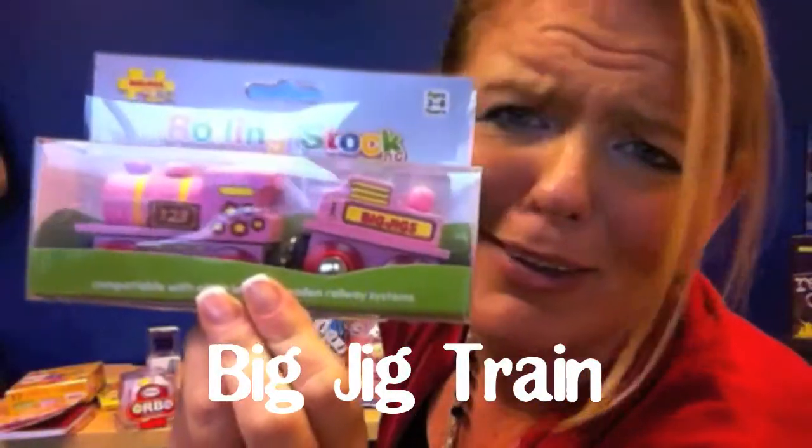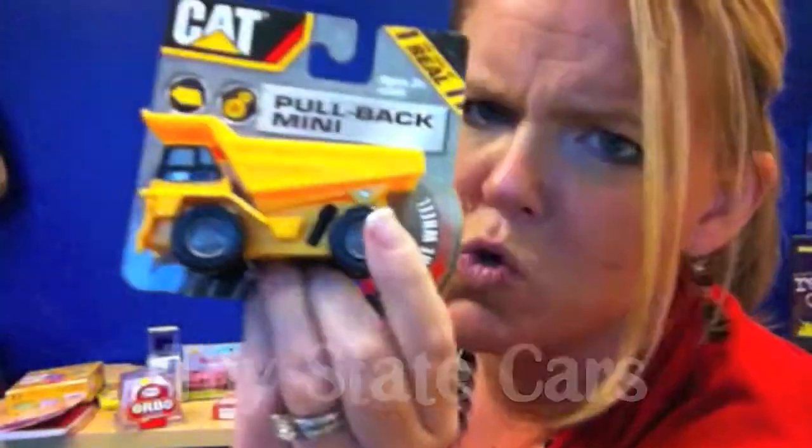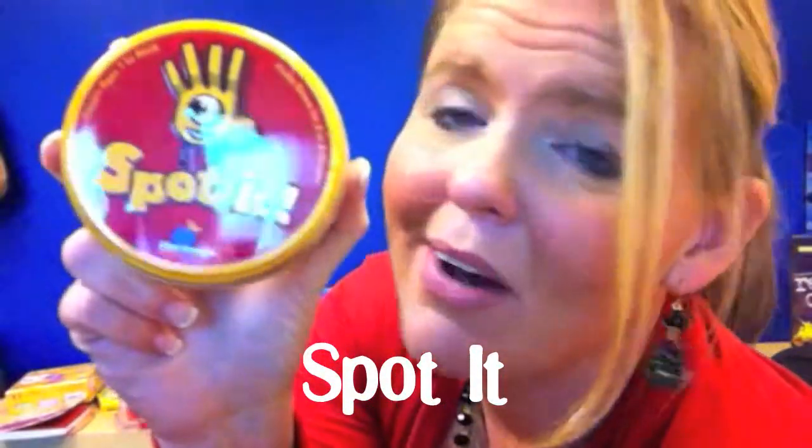I can't even look at it — it gives me a headache. I've got a little girl. Look at the little Big Jig train. Toy State has the rollback car. Another game from the Marble Store, it's called Spot It.